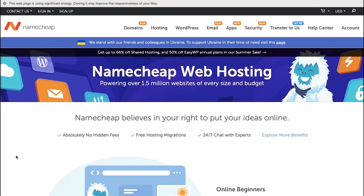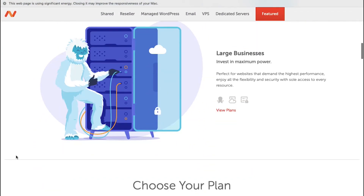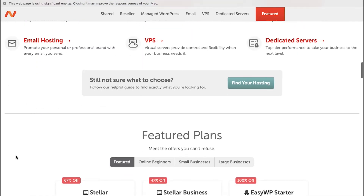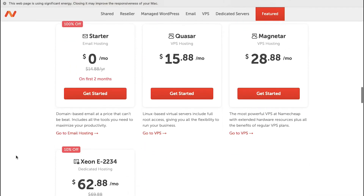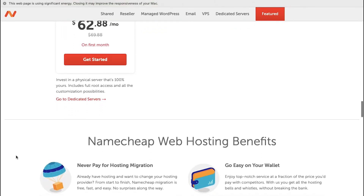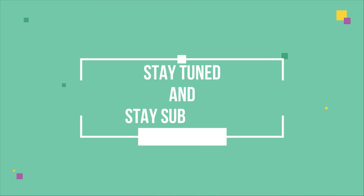So we have shown you from where you can get a cheaper domain and hosting, how to find your domain name, and the different hosting plans for your Solana NFT marketplace, and this brings the video to an end. We truly hope you have understood the process of finding a domain and hosting. If you have any suggestions or want us to make a video on a specific topic, feel free to comment below, and for more such videos make sure to stay tuned and stay subscribed to our channel.